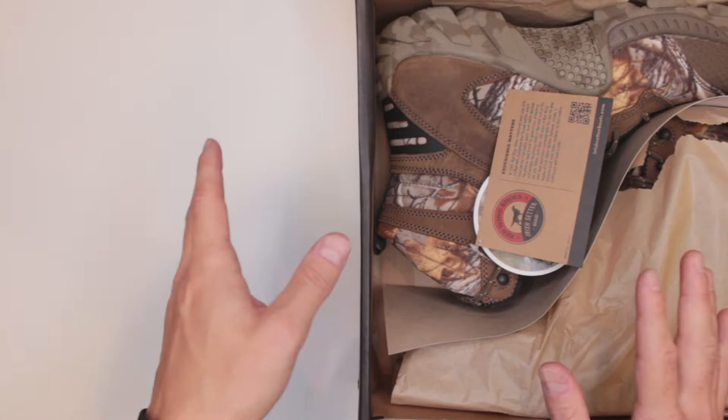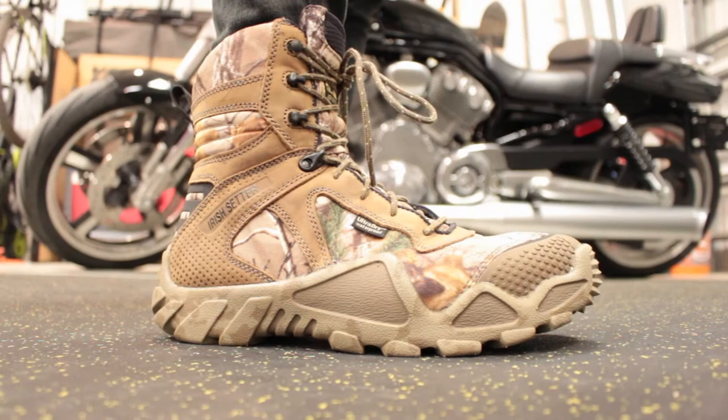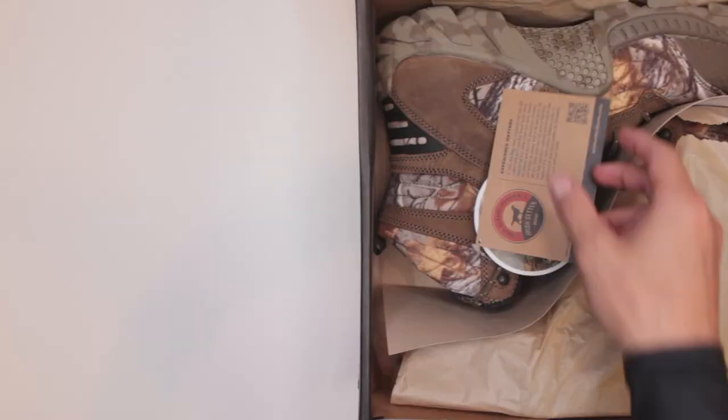These are the Vapor Track from Irish Setter. Now if you are in a rush and don't have time to watch the whole review, let me tell you: great boots, buy them. I am actually very fond of the company that makes these boots. Irish Setter is just part of their series.